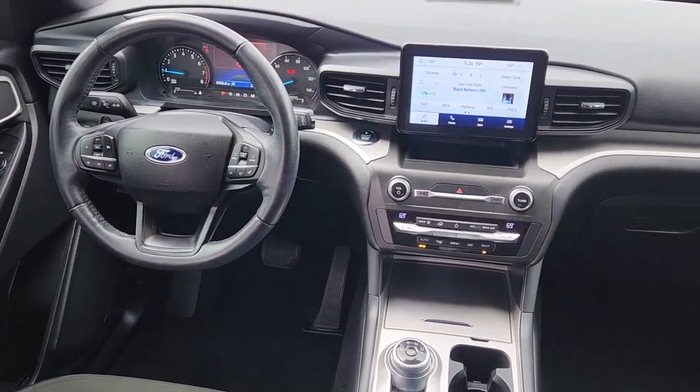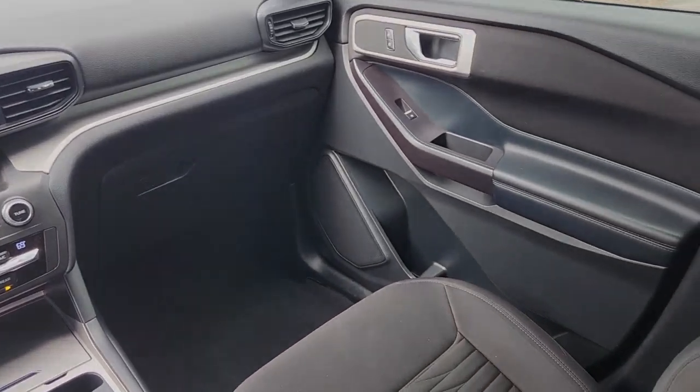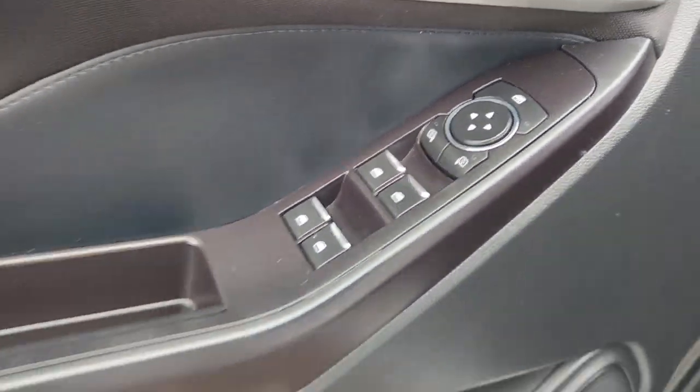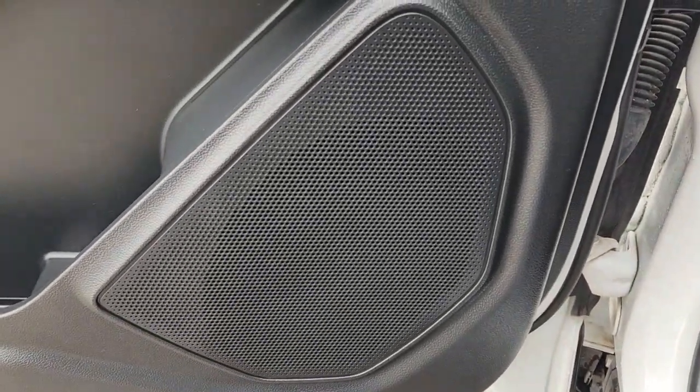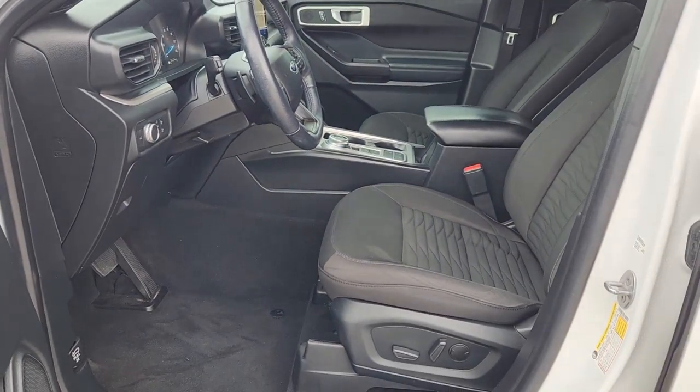These are just some of the great options this vehicle comes with: third row seat, keyless entry, four cylinder engine, satellite radio, remote engine start, power passenger seat, power lift gate, backup camera, lane keeping assist, iPod and MP3 input.